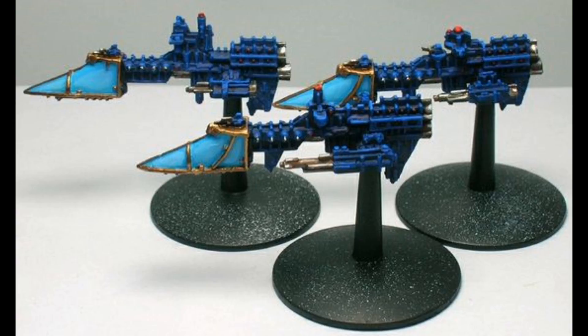Sword-class frigates are so well-liked and efficient that even many Space Marine chapter fleets include them in support of their battle barges and cruisers whenever they can. Because of their excellent performance, swords are also valued by rogue traders, who usually convert them to contain more cargo space to meet their merchant needs. Pirate fleets have also been known to operate captured Sword-class frigates.